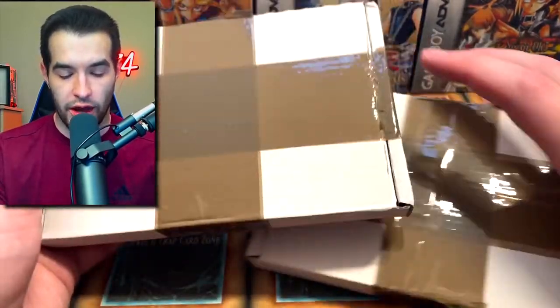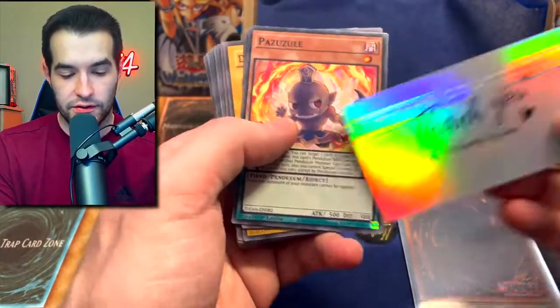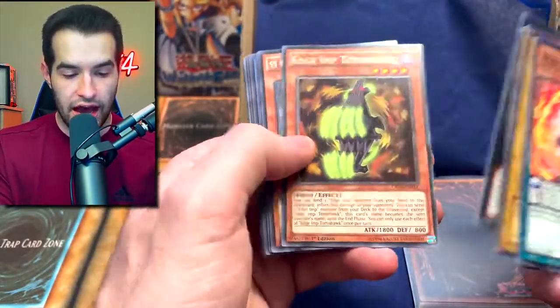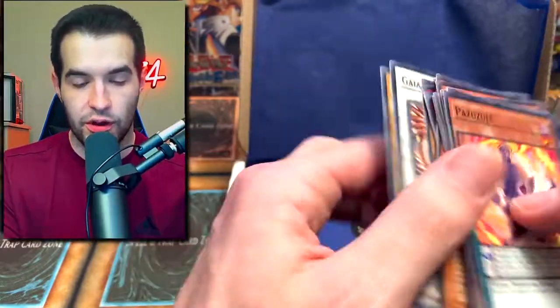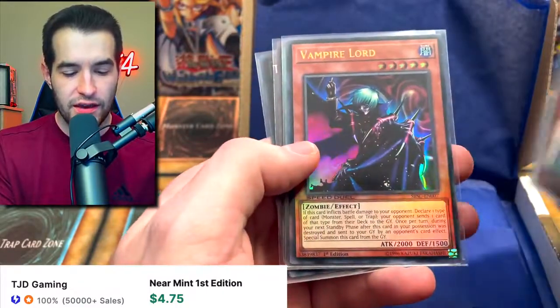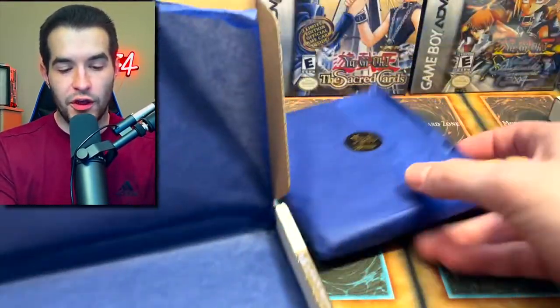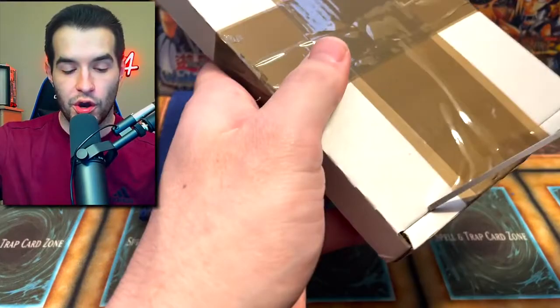We've got two boxes. The first one starts with the random cards — I don't know if you can get anything crazy here, probably mostly commons, most of the value is in the graded card. We got a first edition MRD-E — spirit of the harp, dark witch, edge imp, launcher spider, fortress whale, crystal beast, and the slot machine. Then the five foils: Pot of Desires — that's a good one — Tri-Brigade kits, vampire lord from Speed Duel, Soul Exchange, and Time Thief Perpetua. Not bad, some pretty decent cards in there.